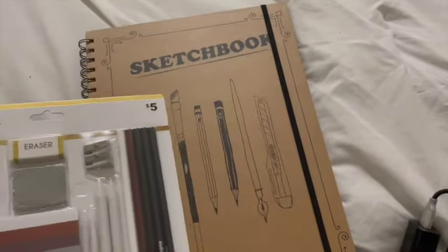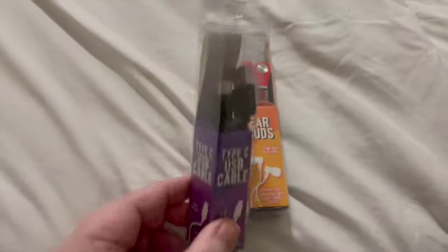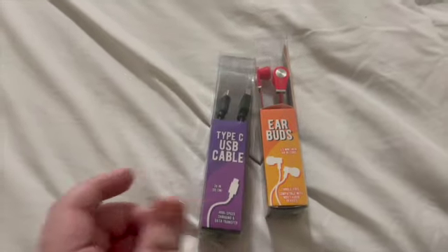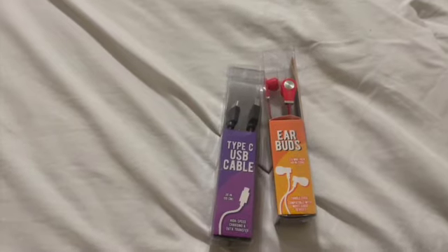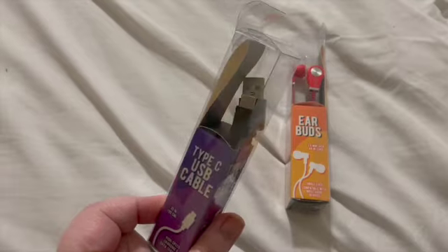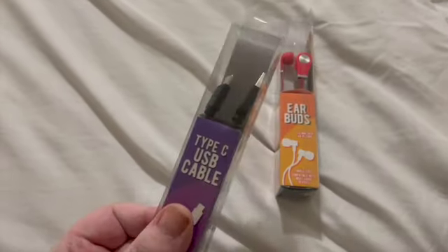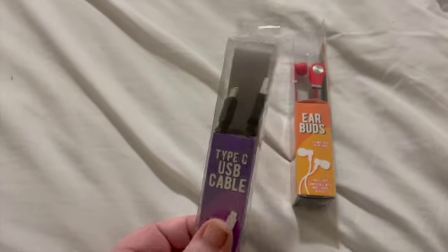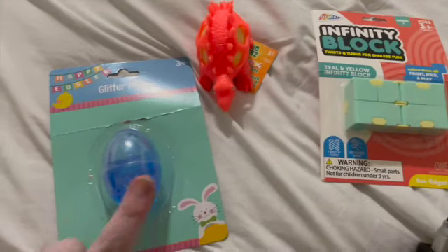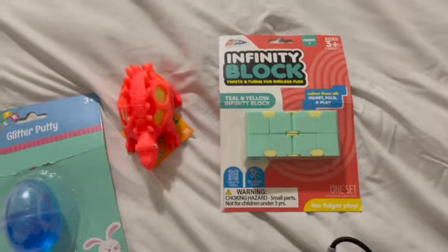He has an art set like the other two — a nice sturdy sketchbook and pins. He has earbuds and a cable. He'd been talking about needing a new cable for one of his tablets, so when we got the earbuds we grabbed that one, hoping it's the right one. Lance is pretty sure that's the right one. Of course he's got his glitter egg, his dinosaur with the Smarty egg, and the infinity blocks.